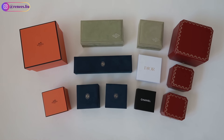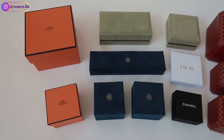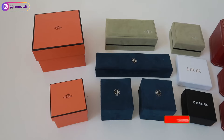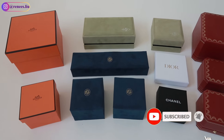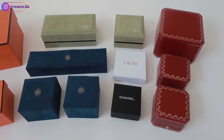Hi everyone, welcome back to my channel. In today's video I will share with you my 2024 jewelry collection, including Cartier, Van Cleef and Arpels, Hermès, Chanel, Dior, and Gingerberry, which is a brand that I discovered recently.